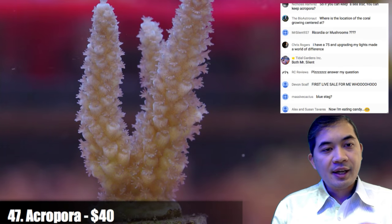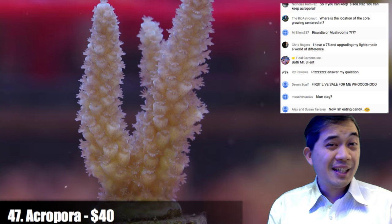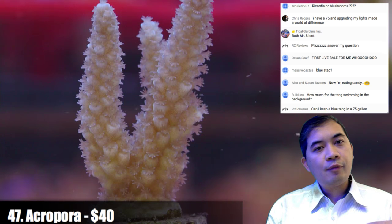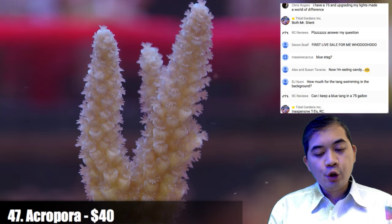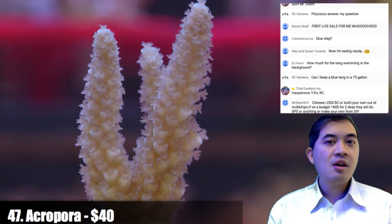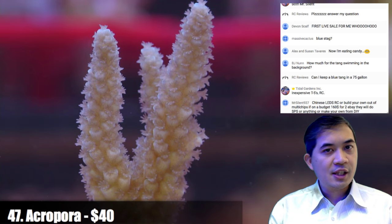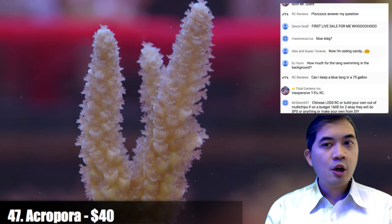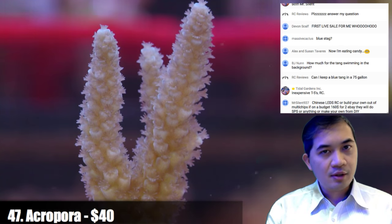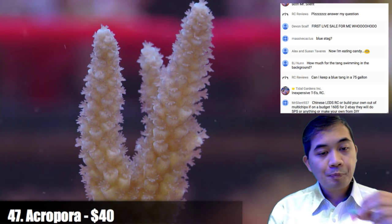For cheap lights — I'd get inexpensive T5s because you can always use them later. Even if you one day get LEDs, you can use T5s to fill in the spectrum you might be missing. You can leave T5s on while at work on a timer and turn them off when you come home so you can appreciate the corals under LED but still benefit from the T5. In addition to spectrum, T5s give you a more even spread — less of a spotlighting effect where certain parts of corals get shaded and die from how directional LEDs can be. T5s have a very even spread throughout the tank. If you're just starting off and want something cheap, get T5s — they'll have much more application in the future.